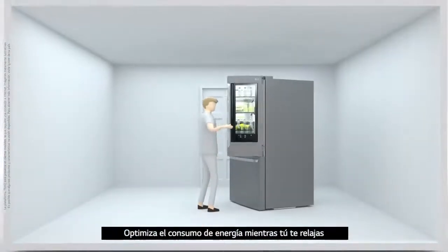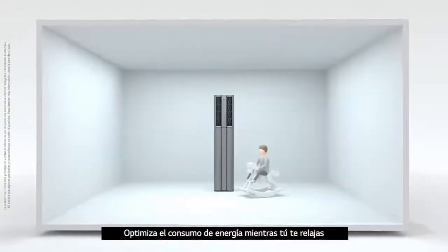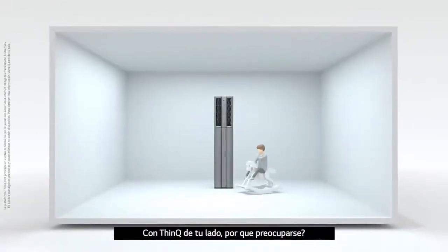Optimizing energy efficiency while putting your mind at ease. With ThinkQ by your side, what's there to worry about?